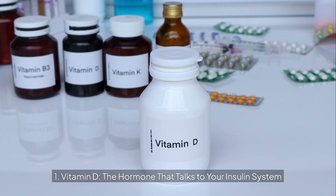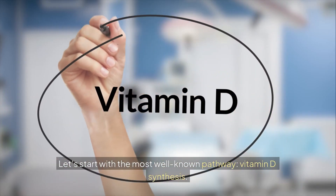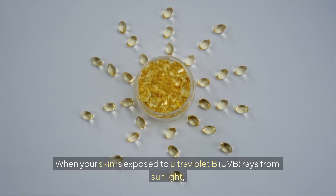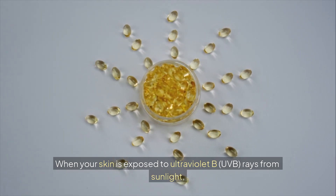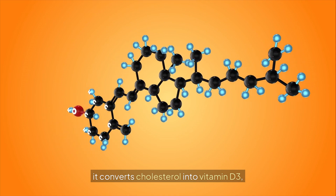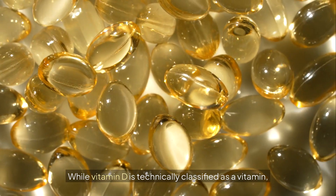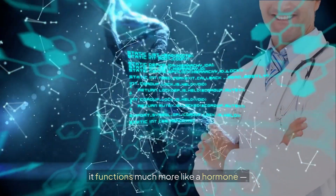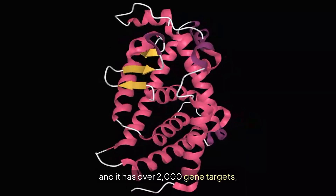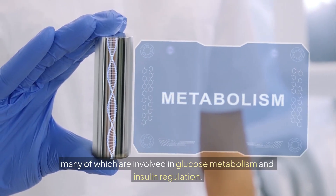Vitamin D: the hormone that talks to your insulin system. When your skin is exposed to UVB rays from sunlight, it converts cholesterol into vitamin D3, which is then activated in the liver and kidneys. While vitamin D is technically classified as a vitamin, it functions more like a hormone — it has over 2,000 gene targets, many of which are involved in glucose metabolism and insulin regulation.